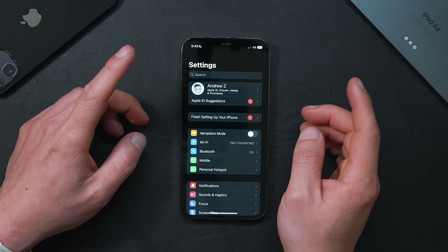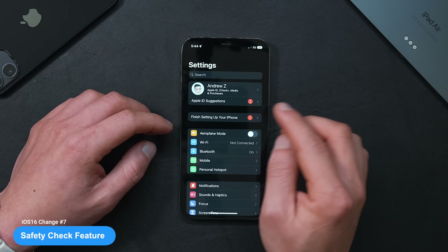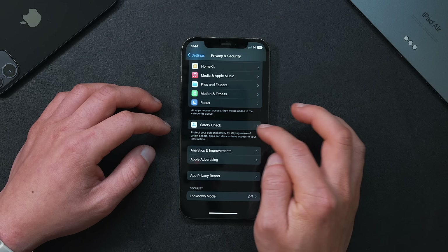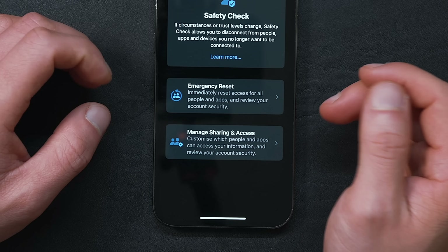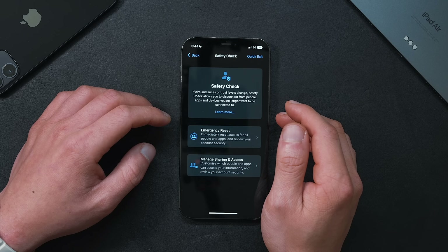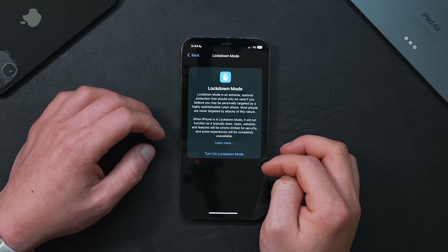If you're big on privacy, the next feature you'll want to turn on is Apple's new Safety Check. It allows you to immediately revoke access to private data from both people and apps from a single spot. Go into Settings, then Privacy & Security, and scroll all the way down to Safety Check. Once enabled, you get two functions: Emergency Reset and Manage Sharing & Access. It was originally designed for those at risk of domestic abuse, but it's also really useful for managing who you're sharing private data with.